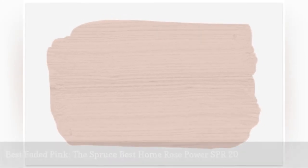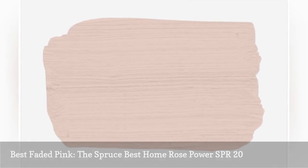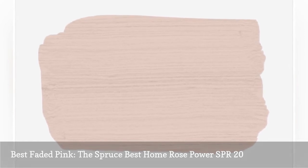Not too light and not too dark, the Spruce Best Home Rose Power is the perfect color for bedrooms, both for adults and children. With soft undertones, this color won't feel harsh or bright, even in a room with a lot of natural light.